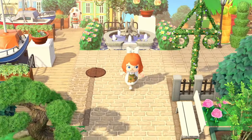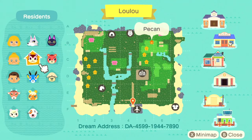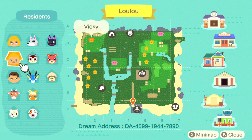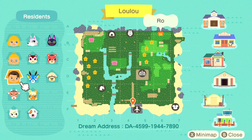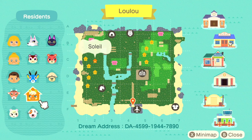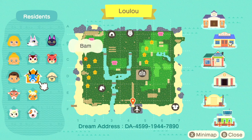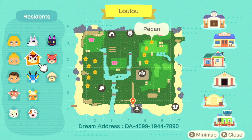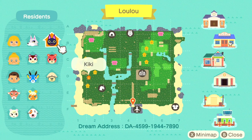Let's look at the map. Here is the island of Lulu — some pretty neat terraforming. We've got Margeline, Vicky, Ro, Pashmina, Marshall, Bones, Slell — I'm not sure how to pronounce that — Bam, Pecan, Fang, and Kiki. We love an island that has the best villager in the game.